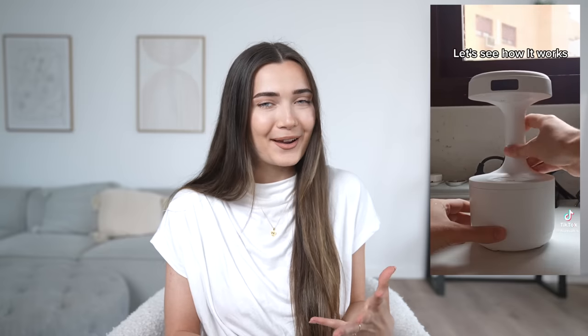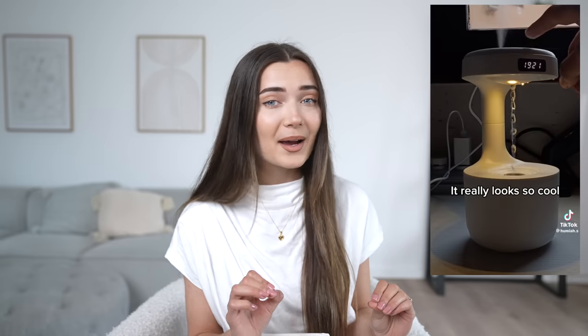The first viral TikTok product that has been all over my For You page is this humidifier — but it's not just your typical humidifier. It's actually anti-gravity. I don't know how this works, it literally blows my mind, but it looks so cool.